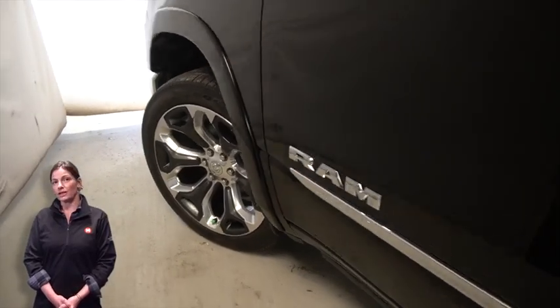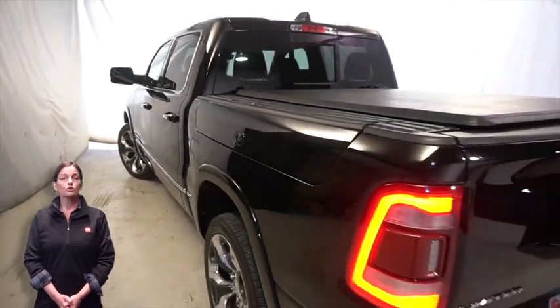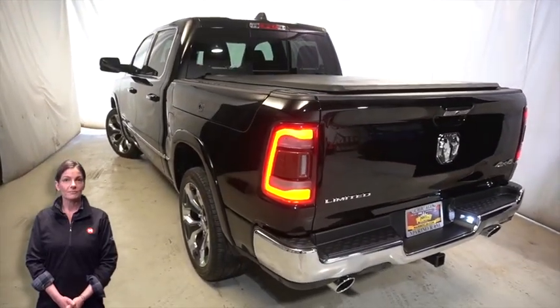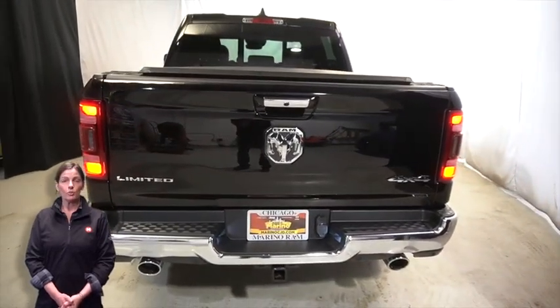With bifunctional LED projector headlamps, LED fog lamps, 22 inch aluminum wheels, power heated mirrors, LED tail lamps, and a tow package.